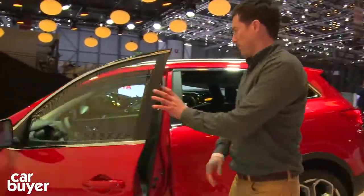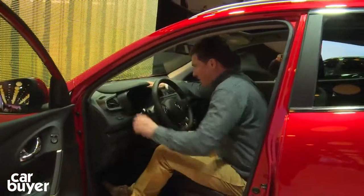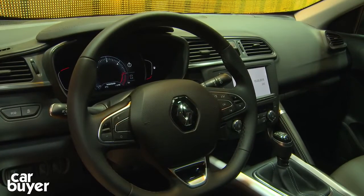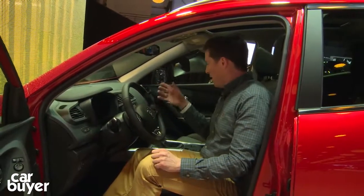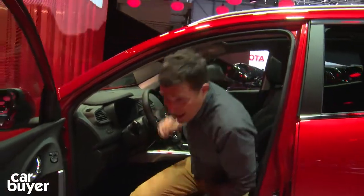Inside, it follows on from the Capture. It actually feels pretty high quality in here — it's a nice place to sit. There's a big multimedia screen, and you can also get Renault's R-Link system, which is very good. It allows you to hook your mobile phone up to the car and use it to play through the speakers. It's one of my favourite systems that any manufacturer does.